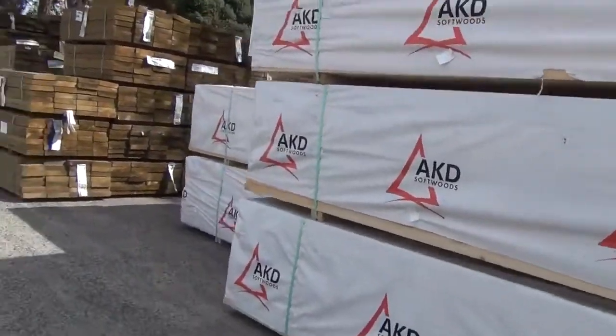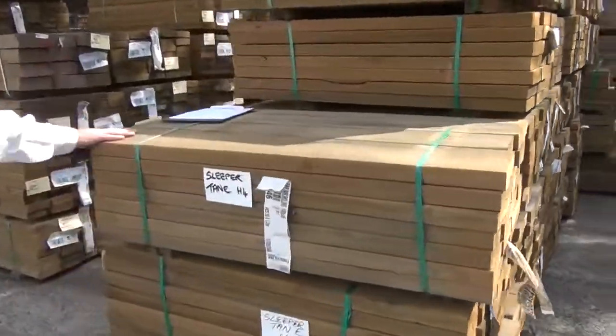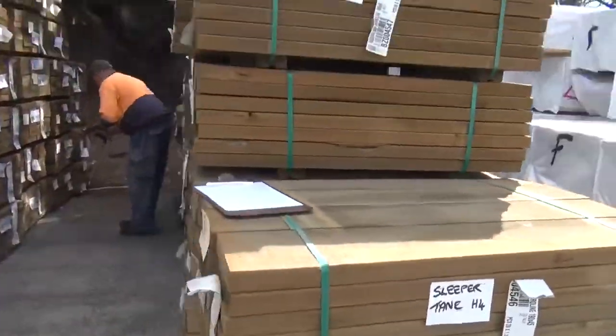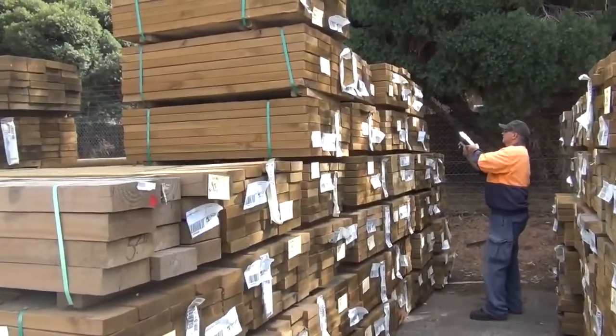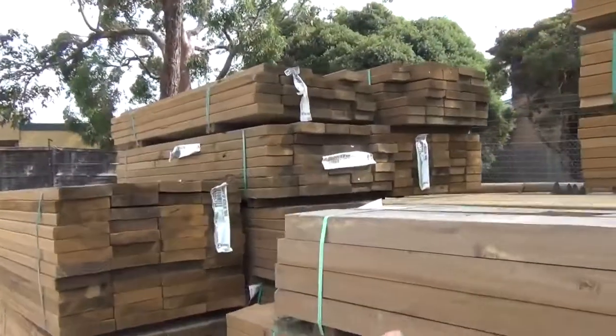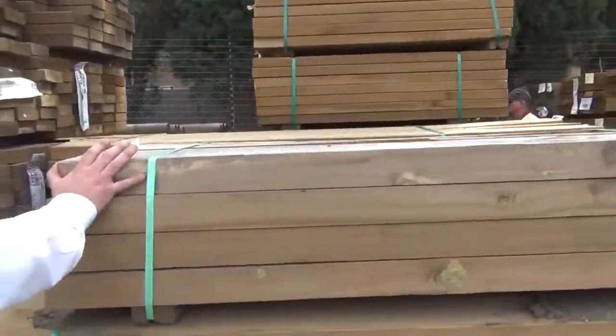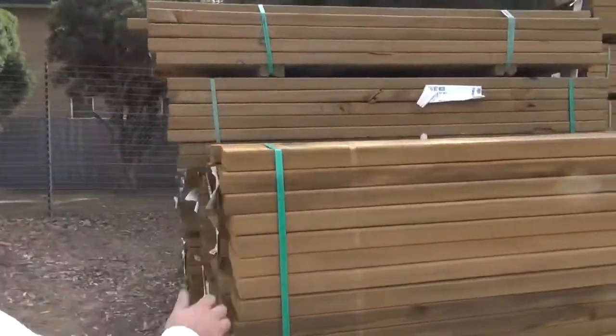We've got some of the shorts in the sleepers — again the 190x45s, 140x45s, all in the H4 for the uprights. Geoff's working away hard scanning it all up for us, so he'll have it all ready by this afternoon to get the catalogues out. A few more sleeper sizes there, some of the larger sleepers in the shorter lengths, another row of the 190s and 140s, so plenty of that.